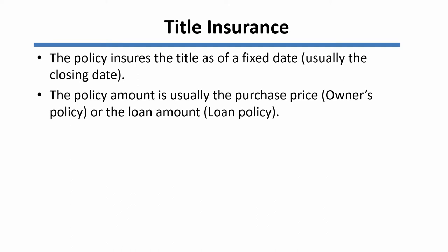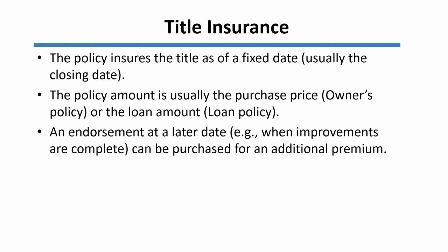The policy amount is usually the purchase price of the real estate in the case of an owner's policy, and in the case of a loan policy, it's generally the amount of the new mortgage loan being placed on the property. If you bought a policy at the time you acquired a piece of vacant land and later built improvements on the land — for example, you might build a house on it — then you can purchase an endorsement at a later date to increase the policy's coverage amount. However, you'd have to pay an additional premium to do that.